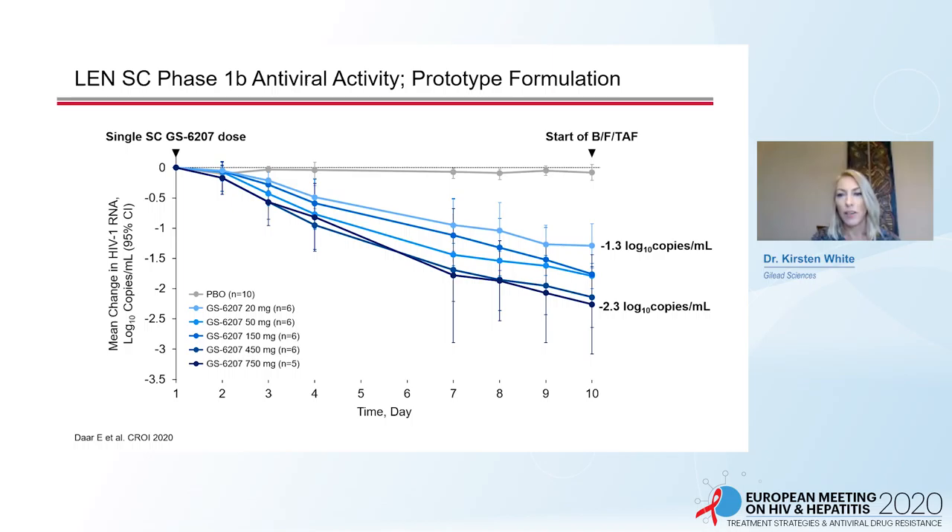In the phase 1b study of single doses of lenacapavir administered subcutaneously, the viral load decrease at day 10 ranged from minus 1.3 log for the 20 milligram dose to greater than two logs at the 450 and 750 milligram doses. This magnitude of response is comparable to that of integrase inhibitors. In this study, there were no SAEs related to study drug, most AEs were mild to moderate, and there were no early discontinuations.